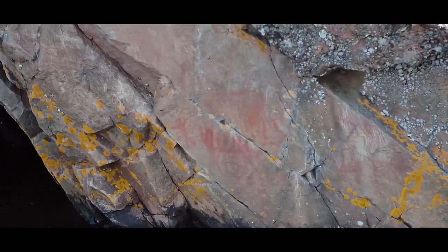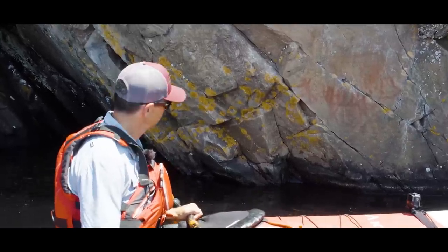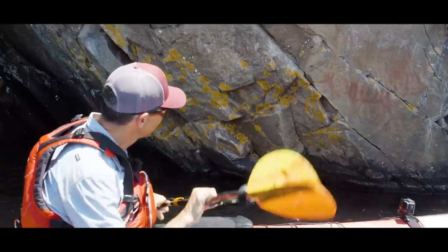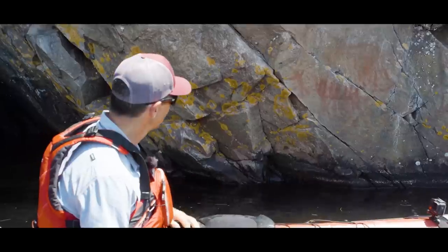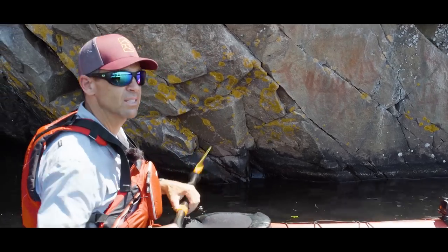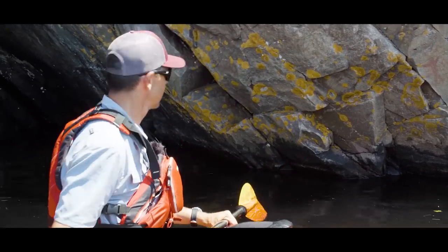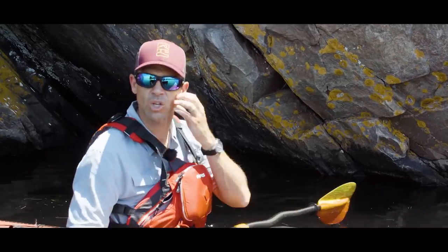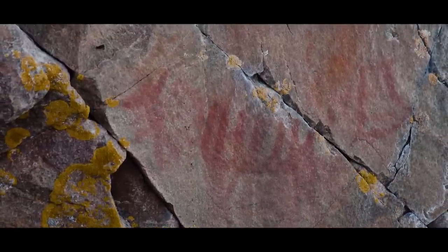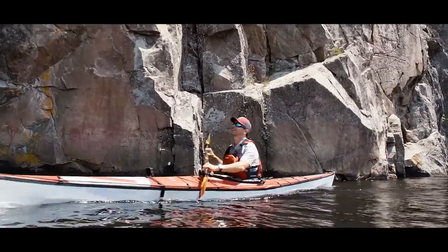We found the first pictograph. It's hard to see right now — it looks like there's a person, and I'm not sure if it's a pen with livestock. It's hard to tell, but it's actually very convenient how it's right at water level. The cool thing about pictographs isn't just the actual drawings, although it is cool to see that stickmen are timeless. It's the fact that someone was here hundreds of years ago and this is their story that they've left in this amazing place.